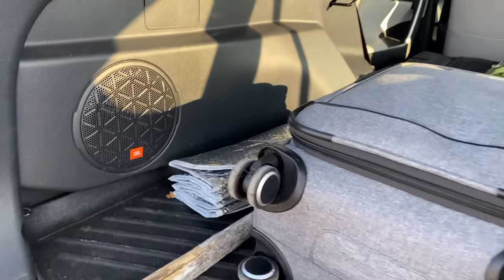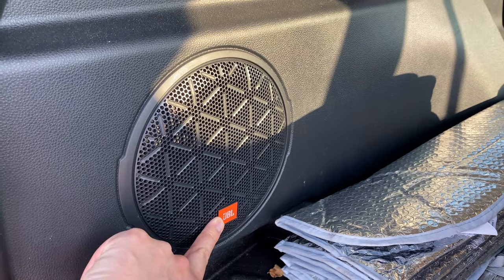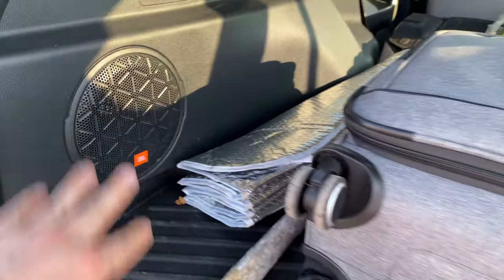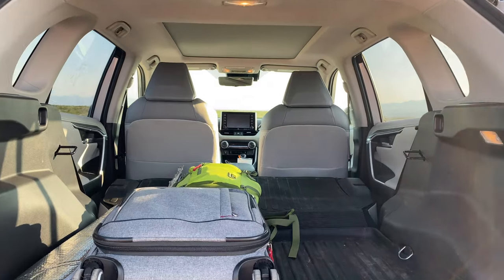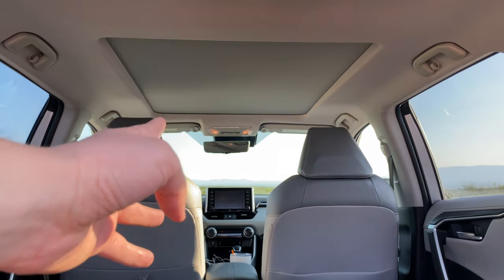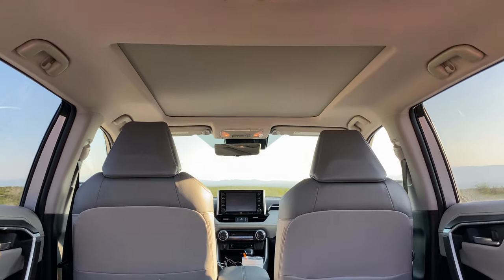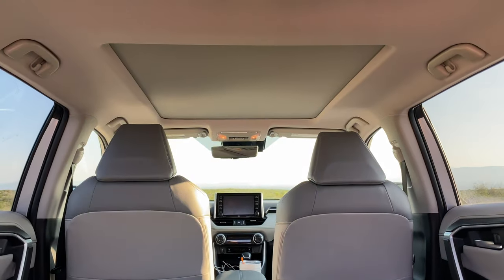Since this is the limited version of the RAV4, it has these extra JBL speakers, and the sound system is really, really good — not the most perfect thing in the world, but for a car sound system it sounds phenomenal. From back here you can also see the panoramic sunroof. I usually leave it closed until about sunset because it does let in a lot of heat, but once that sun sets you open this thing up and you can just see everything.